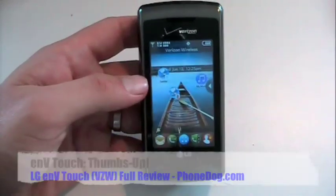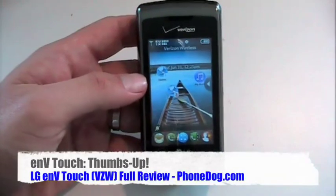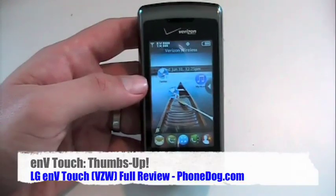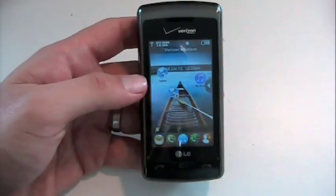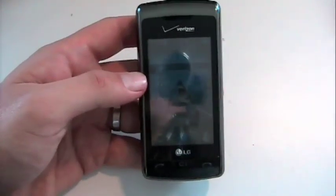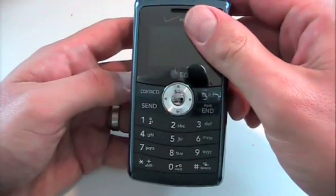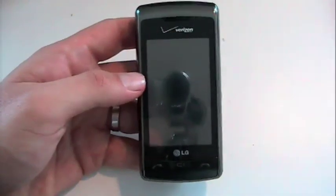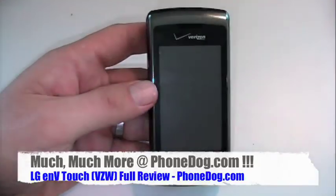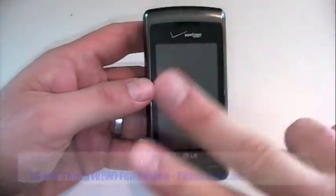It's the Envy Touch from LG and Verizon. Big thumbs up from me for this one. $149 on contract from Verizon, but you might be able to find it cheaper if you look around elsewhere. Much, much more on this phone, the Envy 3, all the other new Verizons, all the other new phones, all the other LGs — everything coming your way, as always, on PhoneDog.com. Until next time, I'm Noah. Thank you so much for watching. We'll see you later. Bye-bye.